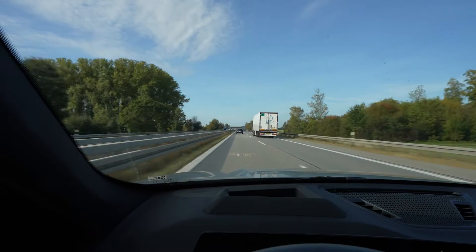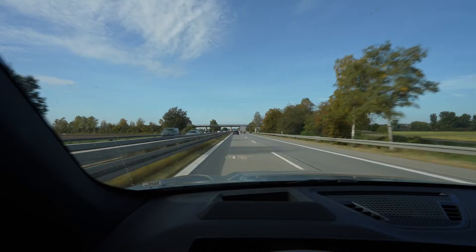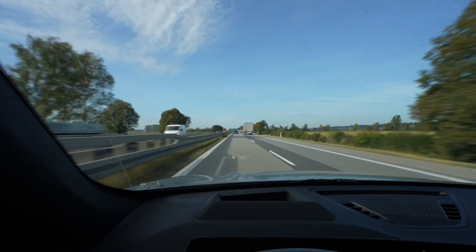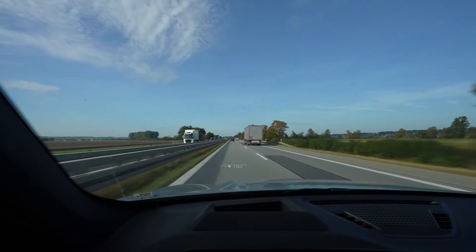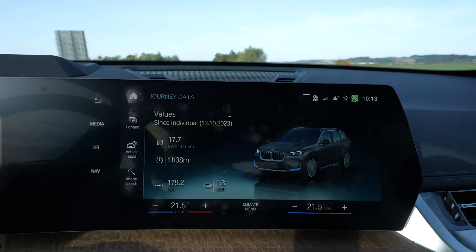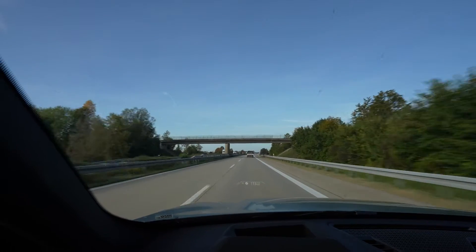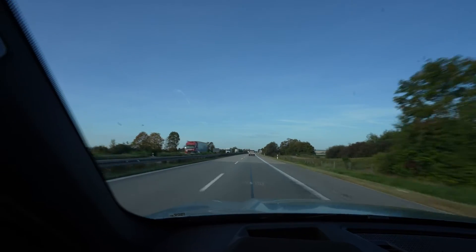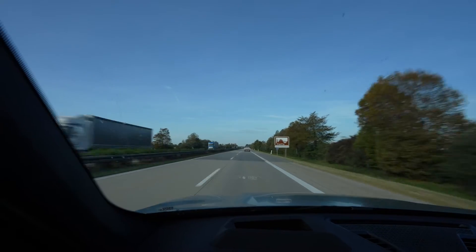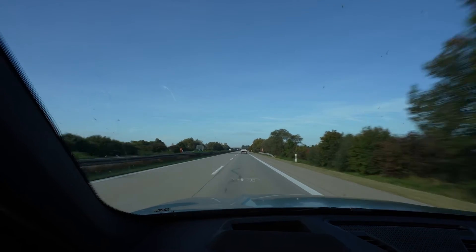I'll continue in this direction until the navigation tells me I'll arrive with around 10 percent, then turn around. From the i7 I learned that the arrival percentage shown isn't very accurate and can switch around. I'm not going to go lower than 10 percent arrival — I'd rather arrive with 15 percent than with zero, in case it swings 3, 4, or 5 percent in either direction. My average speed is around 109 kilometers an hour since I'm targeting 110, but I accelerate when passing trucks so I don't slow people down.